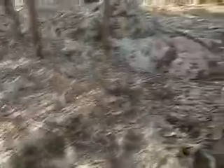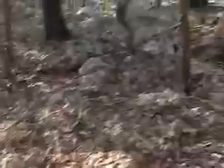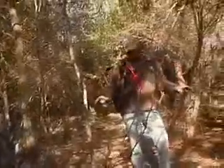This karst limestone is all over Central Texas. You can see in this close-up the holes in the surface rocks and how jagged the edges are. These rocks are also underground and they're really porous. Rainwater falls on this ground and then percolates down into the aquifer. This area is protected because we're in the Edwards Aquifer Recharge Zone, which is full of recharge features.